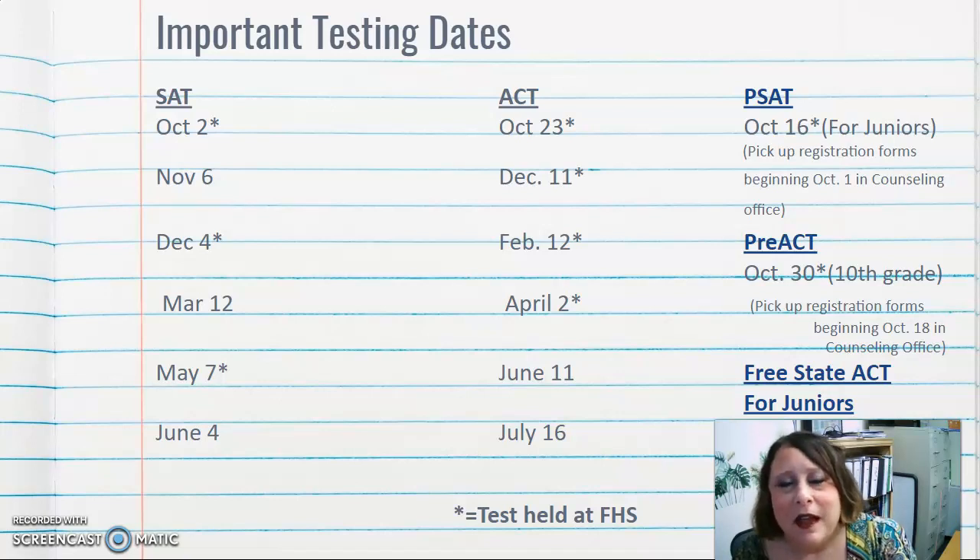The PSAT is mainly for juniors, though some sophomores take it for SAT practice. It also provides scholarship opportunities — juniors' National Merit Scholarship eligibility is tied to PSAT performance. The PSAT will be given on October 16th, a Saturday. Pick up registration forms beginning October 1st in the counseling office — this is a paper registration, not online.